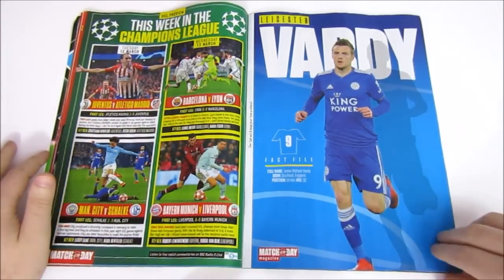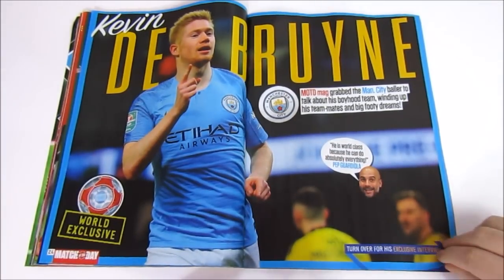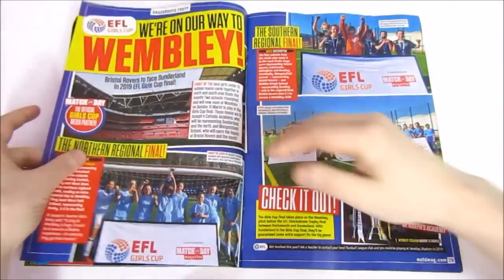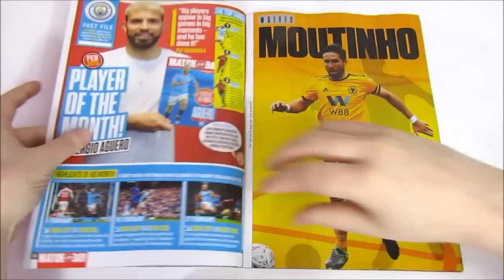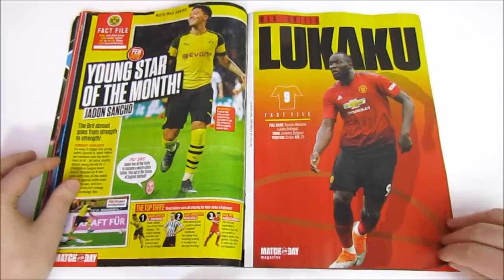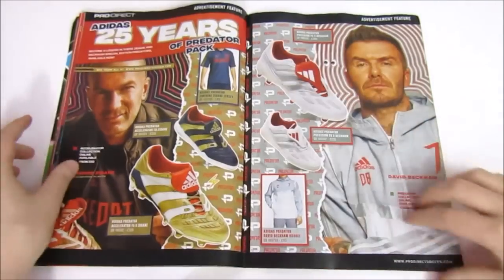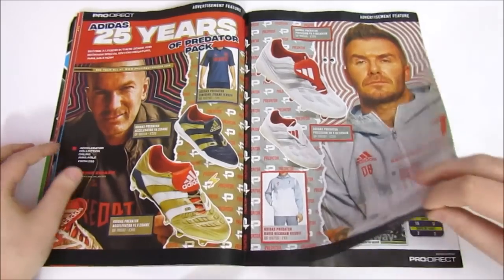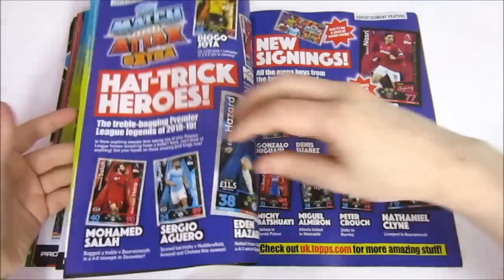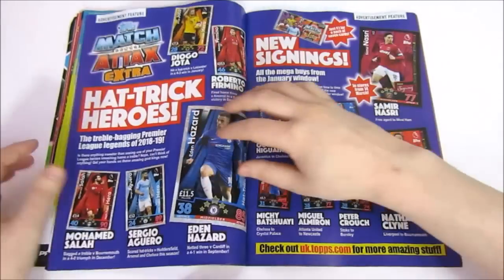Tomorrow we've got that. A Vardy poster. An exclusive interview with Kevin De Bruyne — you can read about that if you are buying the magazine. And then a Moutinho poster — Coutinho's long gone, of course. A young Star of the Month, Jadon Sancho, and a character poster. Some information about some boots. And then the results from this week, which doesn't include Sunday's matches where Arsenal beat Man United — should have been in there.